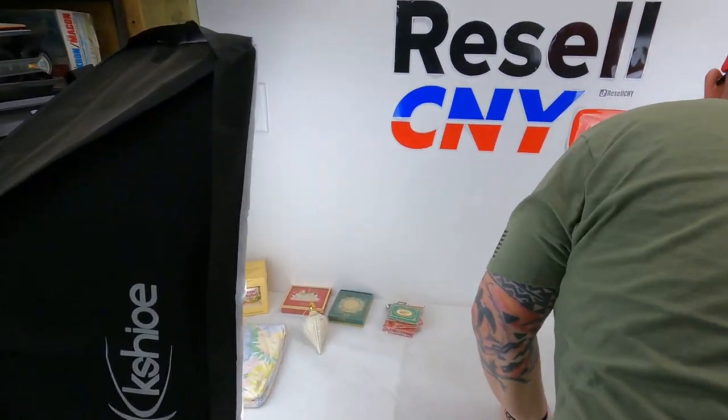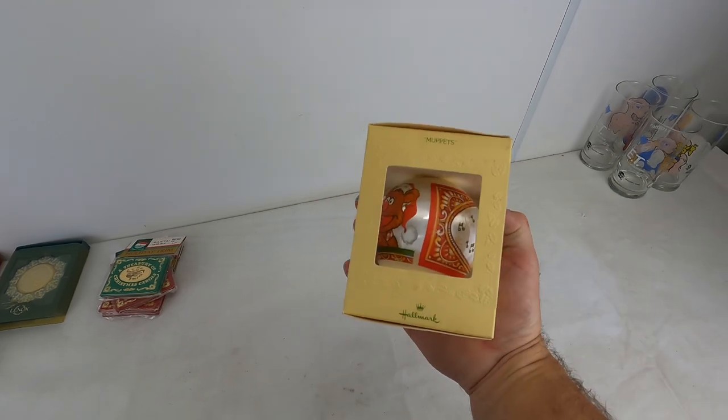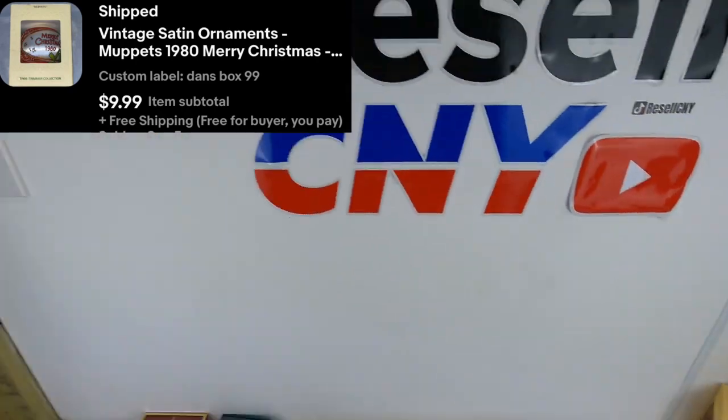We already pre-pulled some of these ornaments. We got one of these Muppet ornaments going out — 1980. We had like six or seven of these in that box when I pulled them. $10 free shipping, so we'll make like $5 on that one.